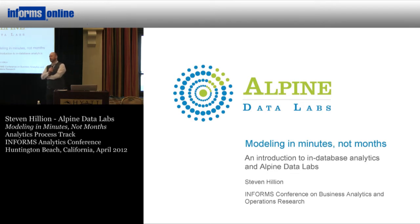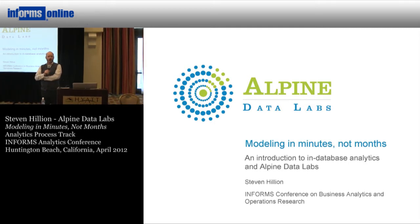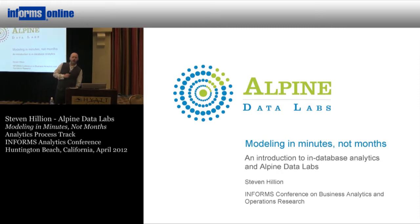Thanks for coming to the talk. Hopefully this will be interesting and I definitely invite questions as I go through this, and I'll try to leave a few minutes for questions at the end as well. I'm running the product group at Alpine Data Labs, but I'm only going to partially focus on what we're doing at Alpine today.